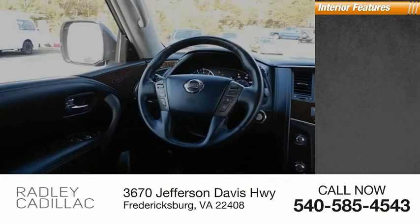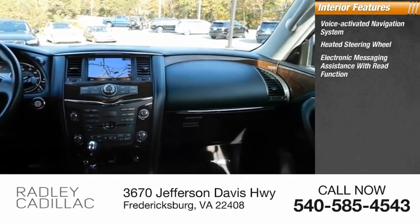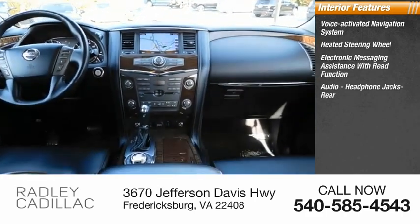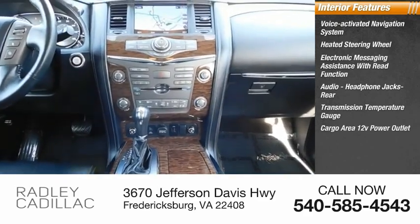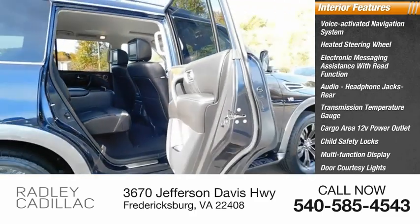Inside you'll find a voice-activated navigation system, heated steering wheel, electronic messaging assistance with read function, audio headphone jacks rear, transmission temperature gauge, cargo area 12-volt power outlet, child safety locks, multifunction display, door courtesy lights, and tachometer.